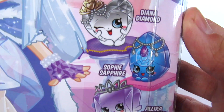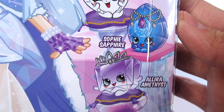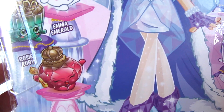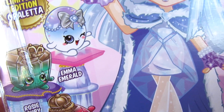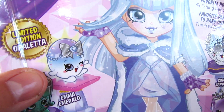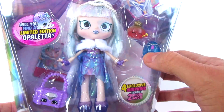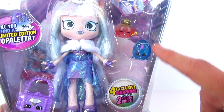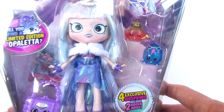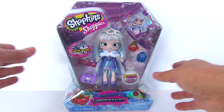It's so cute. And here are some of the Shopkins that are available with her. I did notice that some of these Gemma Stones — there's the limited edition Opaletta. I did notice that some of them didn't have the same Shopkins hanging out on the side of the package, which is very interesting to me. So let's open her up and we'll get a better look.